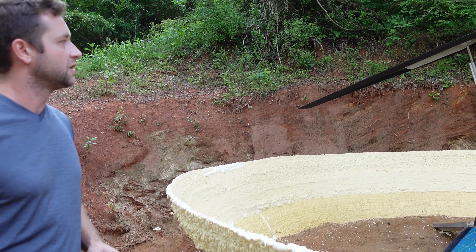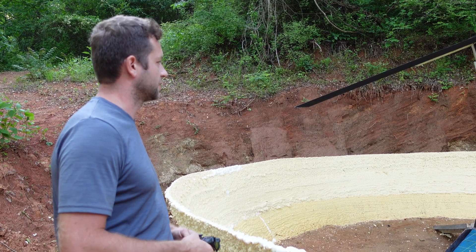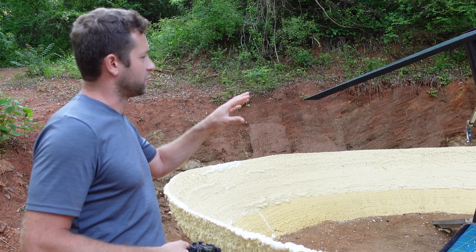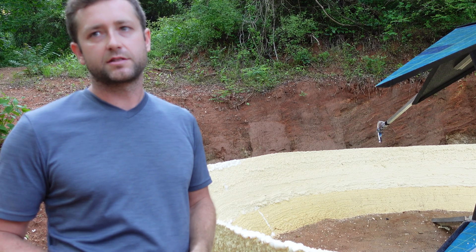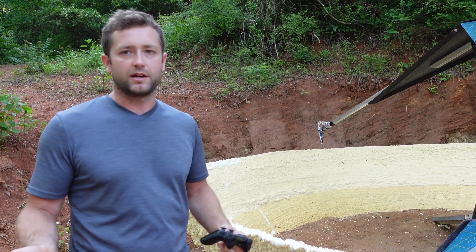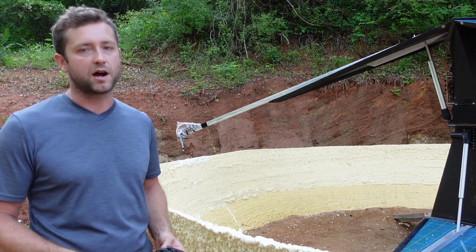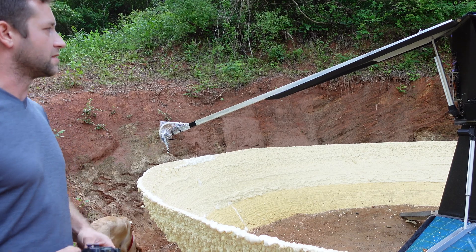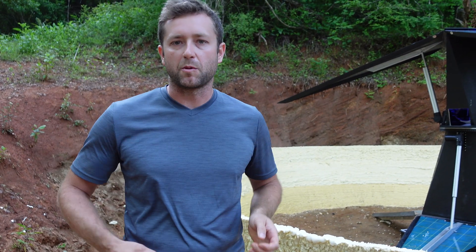One big problem is it doesn't have constant pressure tanks — the tanks are pretty pressurized, and as they go down the dispensing speed decreases as well, so that has to be accounted for. I have a lot of knobs on the robot set to compensate for that.